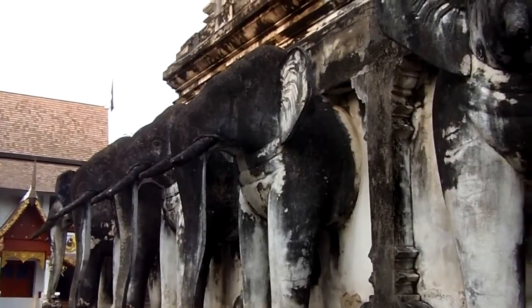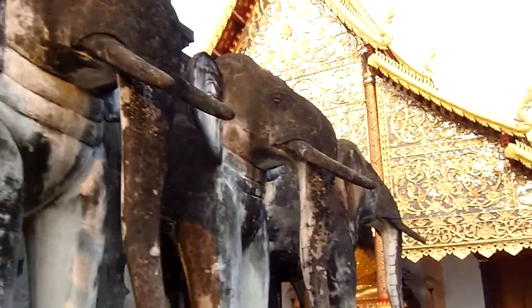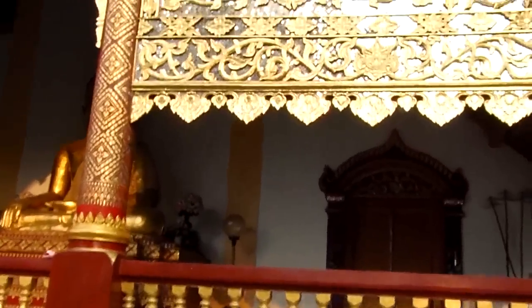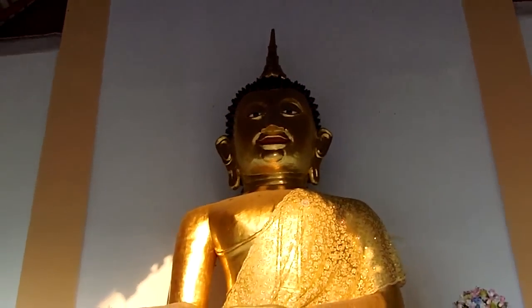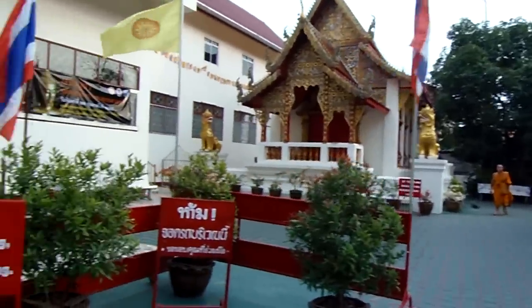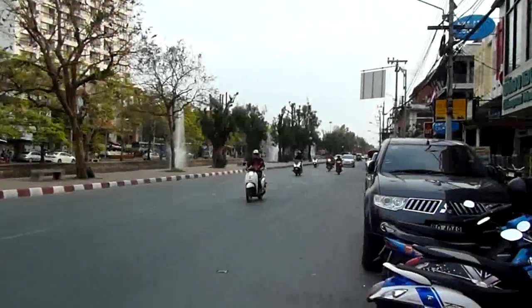Check out these amazing elephant statues here, beneath a stupa, at Wat Cheng Man. Here's the temple and the Buddha. This is Wat Dok Uang, and you'll be glad to know they love cleaning, so it's a nice clean temple. Out across the street in Chiang Mai.